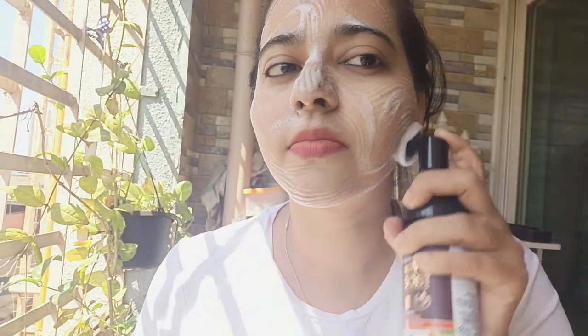The most important thing — it has no parabens, no sulfates, no silicones, no colors. My face is glowing! It helps you to fade age spots, reduce fine lines, it also smoothens your complexion and will help you to brighten your skin tone.